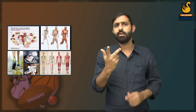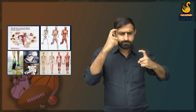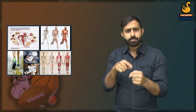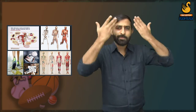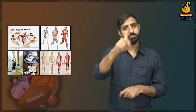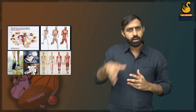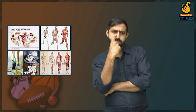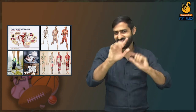Hello everyone. Have you ever thought about how our human body works? How do we walk, sleep, think and perform different activities? How does our body function? Our body does not function automatically. The nervous system helps in controlling and coordinating various activities of the human body.